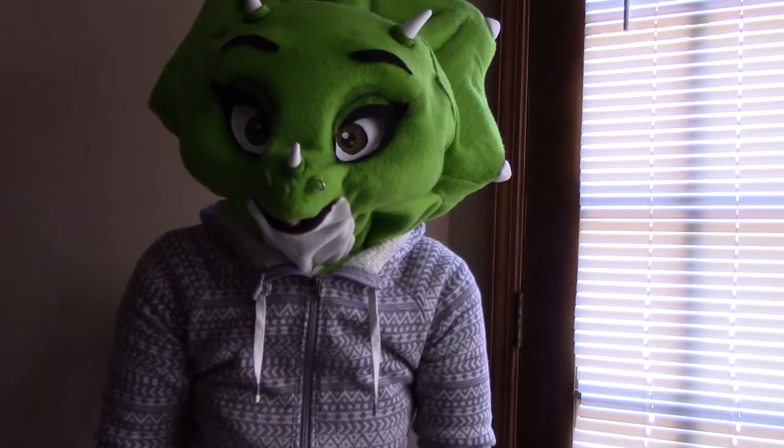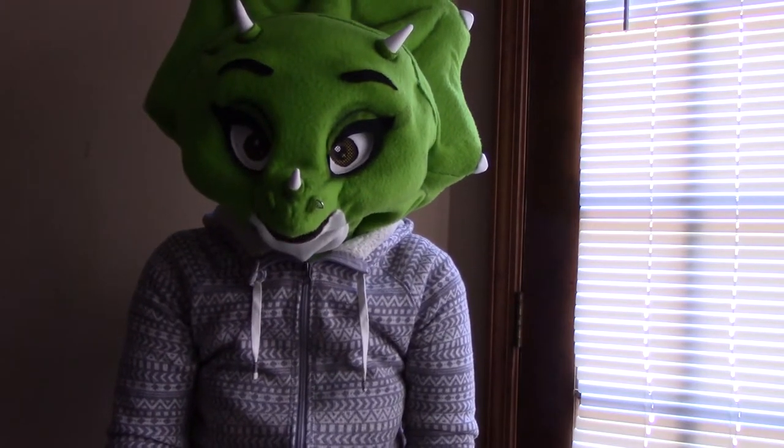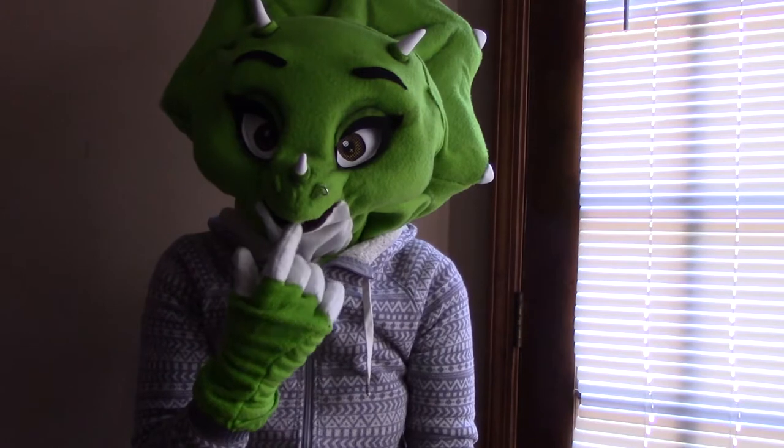It's so exhausting talking in this thing because the mouth is just so small. I can't breathe.